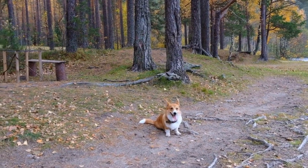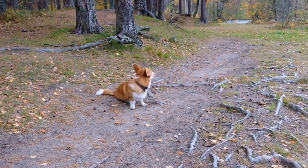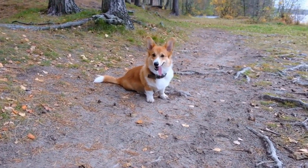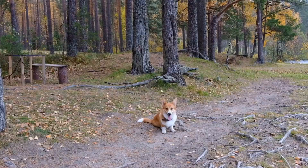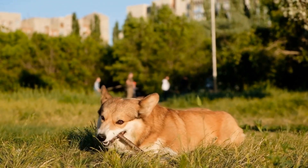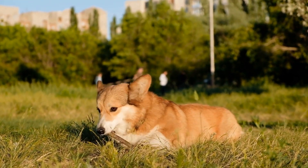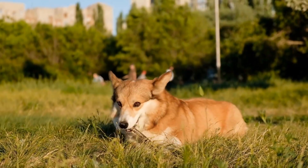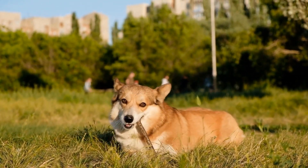In response to these changing attitudes, various kennel clubs and breed associations have revisited their breed standards and modified their policies regarding tail docking. For example, the United Kennel Club (UKC) still allows tail docking for Pembroke Welsh Corgis but encourages breeders to consider the welfare of the dog and only perform the procedure if it serves a legitimate purpose.